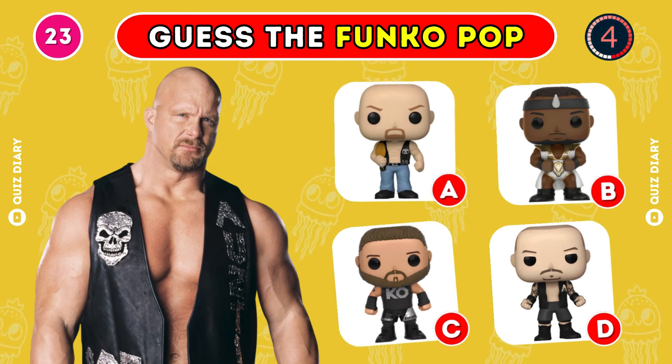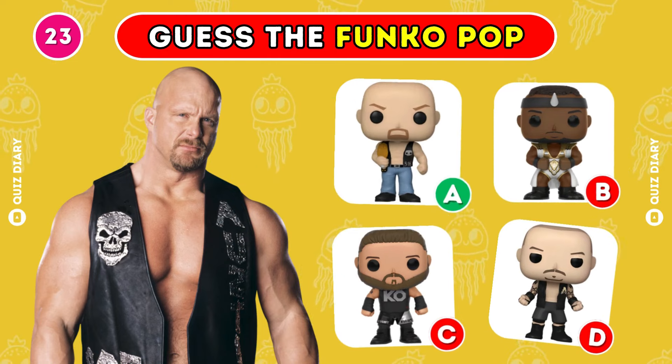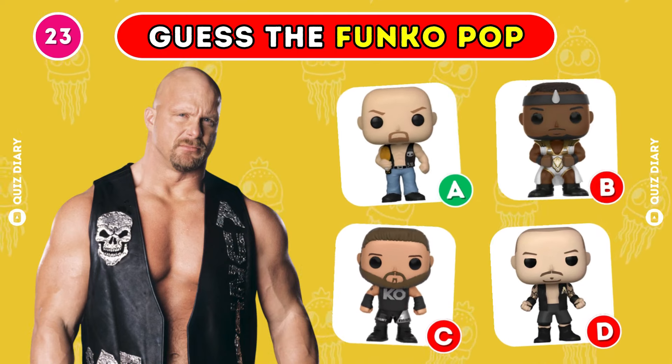Which Funko Pop of Stone Cold Steve Austin is correct? I think so too, option A is the right answer.